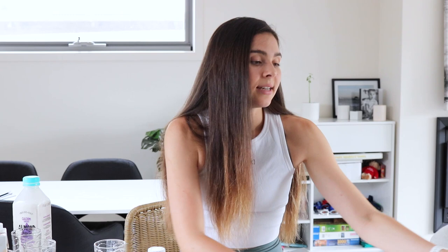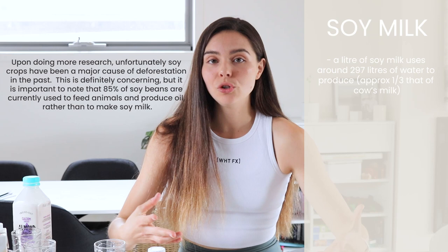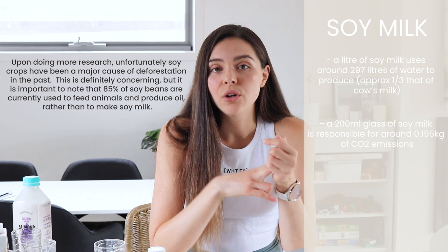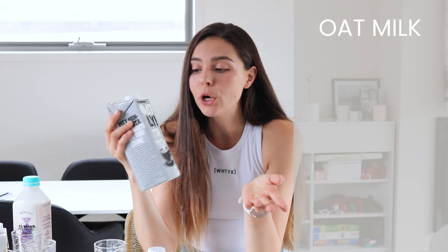Now onto the environmental friendliness portion. Based on my research, the top performer is soy milk. Soy milk is pretty good because it doesn't use as much water to produce the beans, and there is already mass production of soybeans. There's not as much deforestation or habitat degradation involved. Soy milk gets a 10 out of 10 for environmental friendliness. A close second is oat milk — oats are widely farmed and don't take too much water and land.